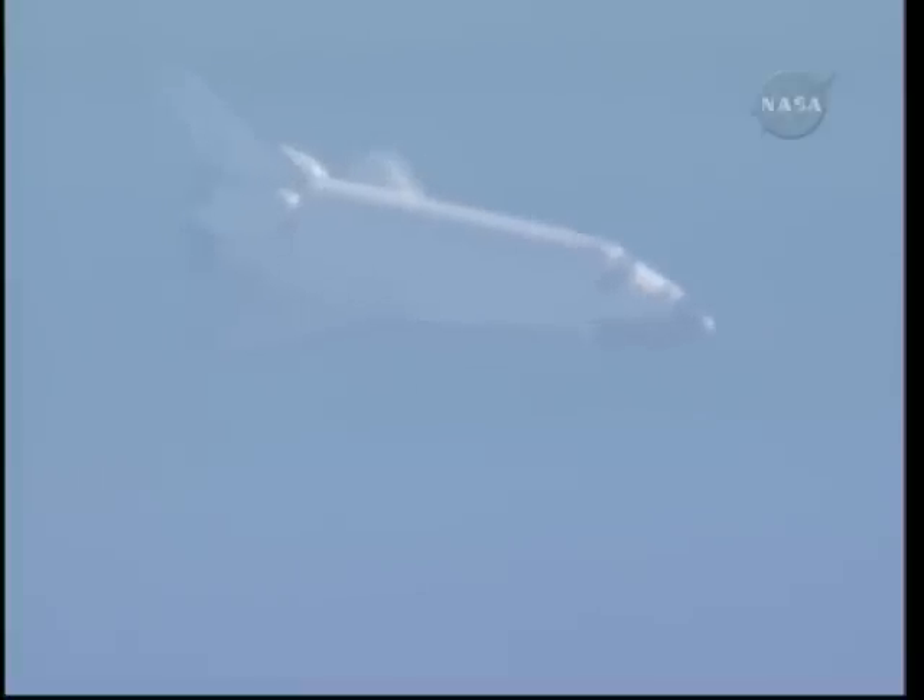Now just three minutes to go. The shuttle is traveling 547 miles per hour. Its altitude is six miles. And Houston, Atlantis has the field in sight.